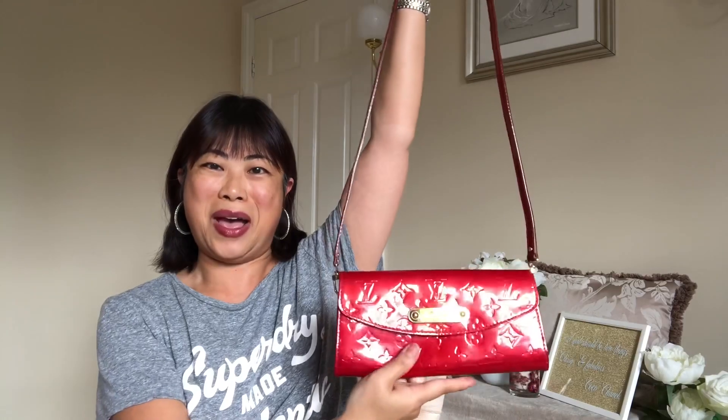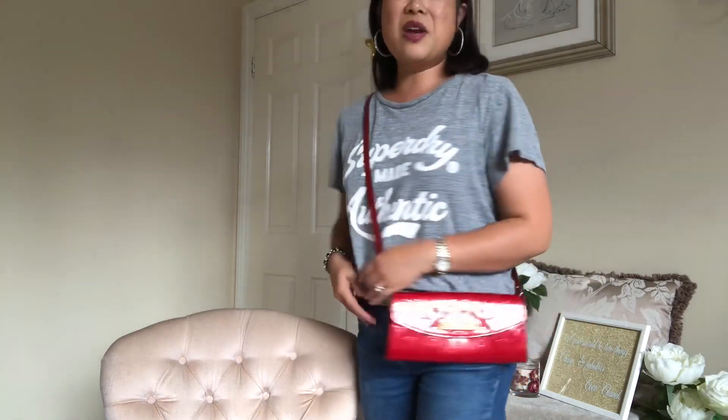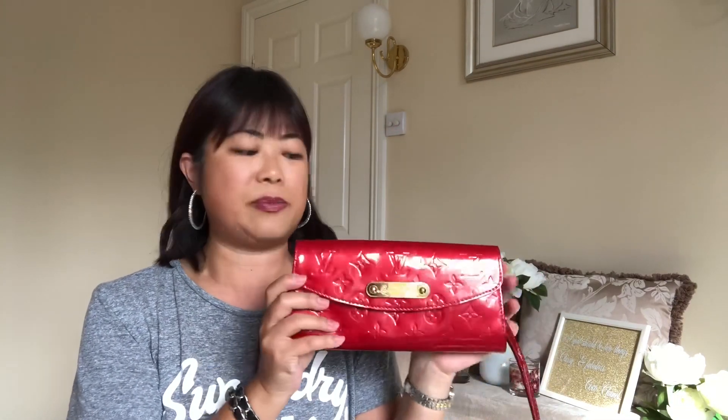So I took off the crossbody strap from my Alma BB and put it on the Sunset Boulevard — and hey presto, I got myself another crossbody bag! Look how cute it is. It looks lovely even with just jeans and a t-shirt. So from a bag I was only going to use once or twice a year, it's now become a really functional bag I can use regularly — going out to dinner, to the cinema, whenever I don't want to carry much. I am so thrilled, especially at the price I paid.